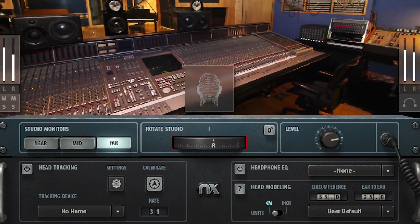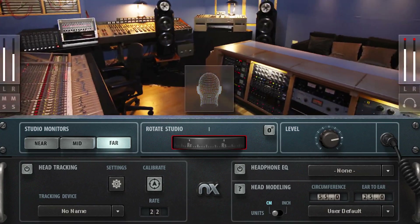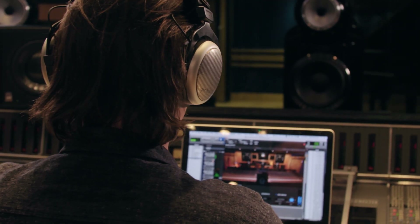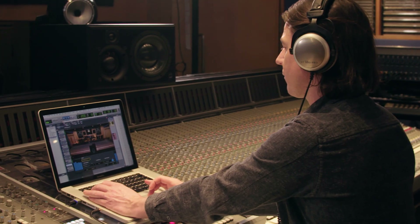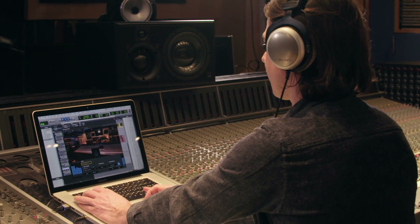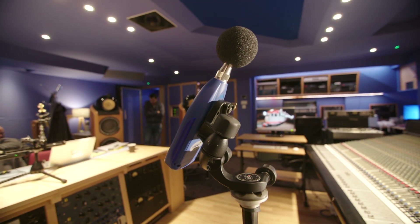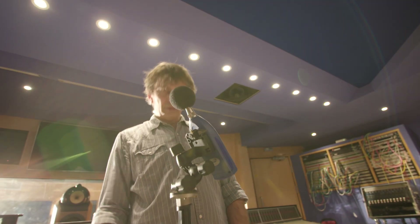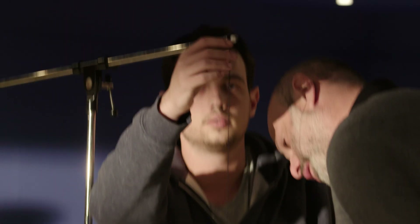The plugin is powered by NX technology, and that helps trick the brain into thinking you are hearing sound from outside your head over a pair of headphones. When we were doing listening tests for this plugin in Studio 3, with a pair of headphones on listening to the NX software, and those speakers visible in front of you in the control room of Studio 3, it's like you think you're hearing the sound from those speakers. It is really powerful. Any control room is going to have a sweet spot — your point of reference for critical listening — and that's where we've done the measurements for this plugin.